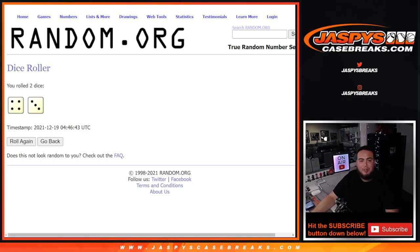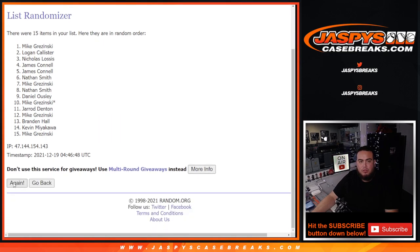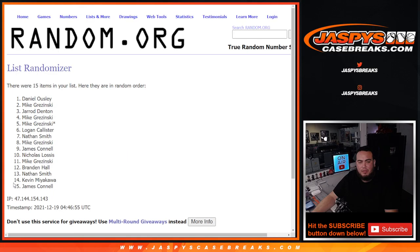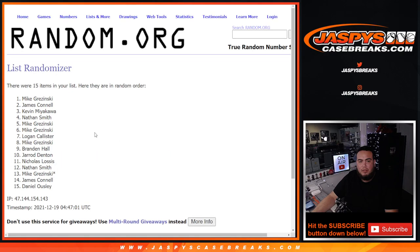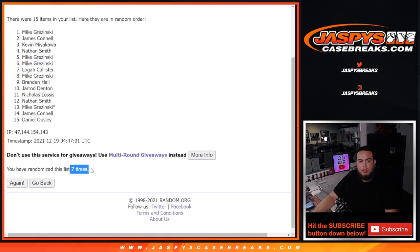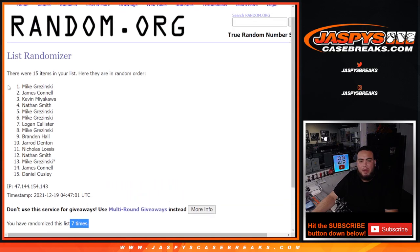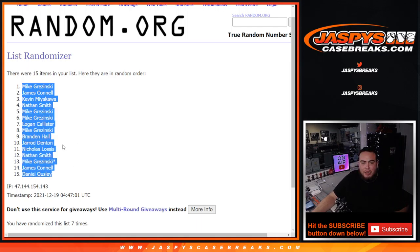Four and a three - lucky number seven, seven times. Good luck: one, two, three, four, five, six, and the seventh and final time - boom! Seven times. Mike, James, Kevin, Nathan, and Mike squeezing in there.